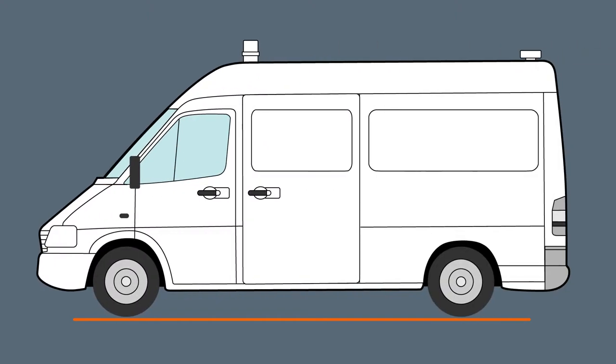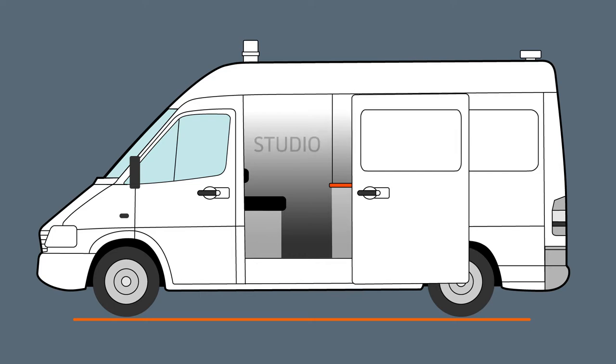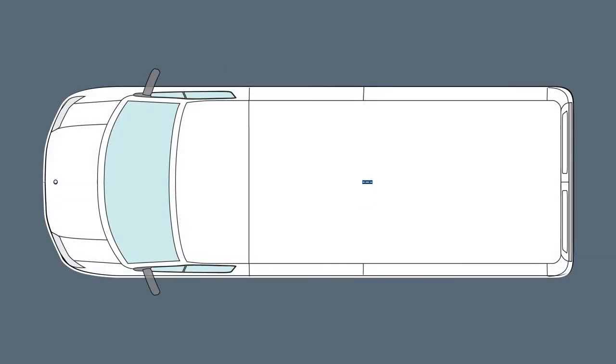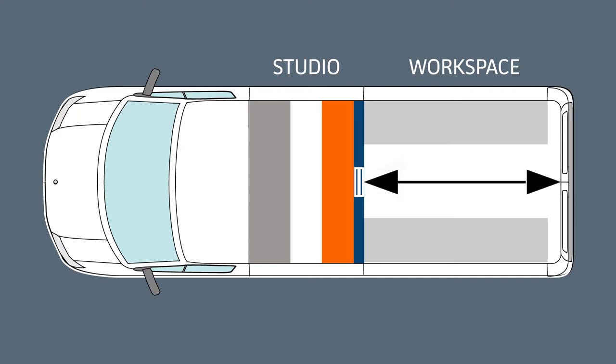The SurveyPro van layout is divided into a studio area from which surveys are controlled and monitored, and a rear workspace where the inspection equipment is stored for transportation and deployment for underground pipeline inspections. The design focuses on an overall improved use of space, made possible by the shift forward of the dividing bulkhead wall.